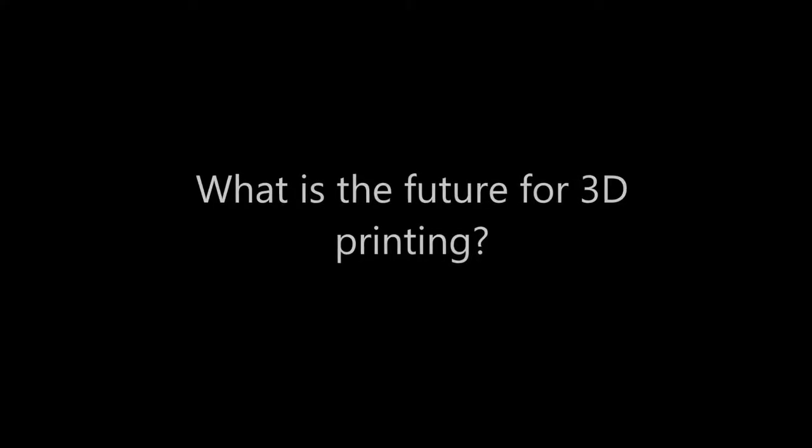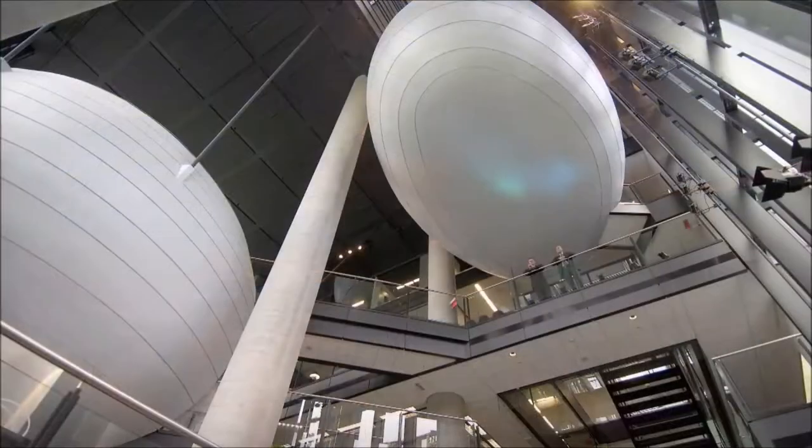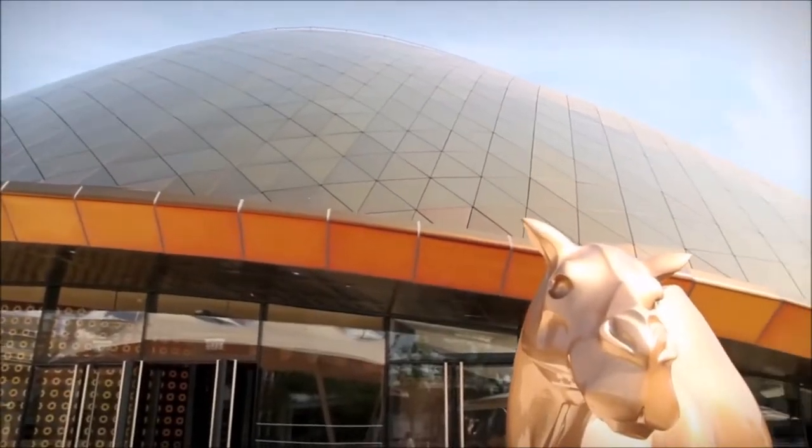What is the future of 3D printing in industrial construction? Honestly, I'm not entirely sure, but the possibilities are endless and many creative minds are going to construct some beautiful things in the future.